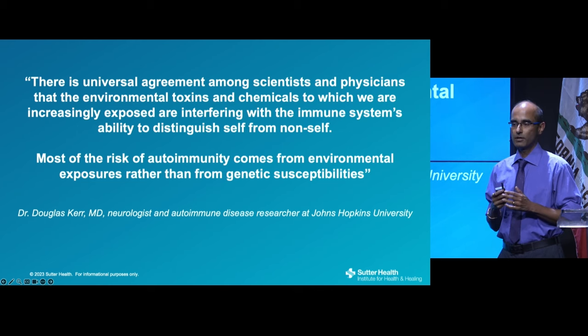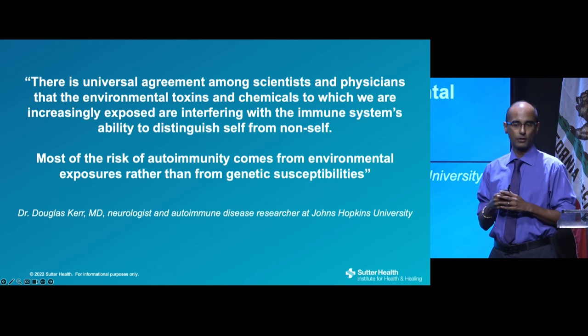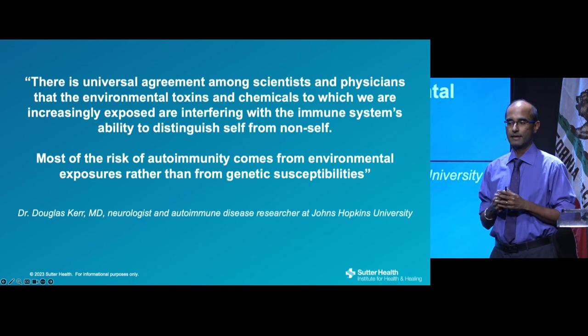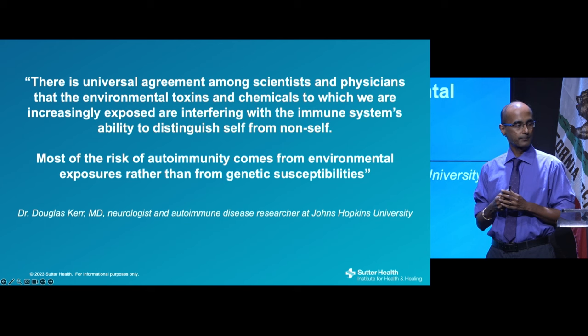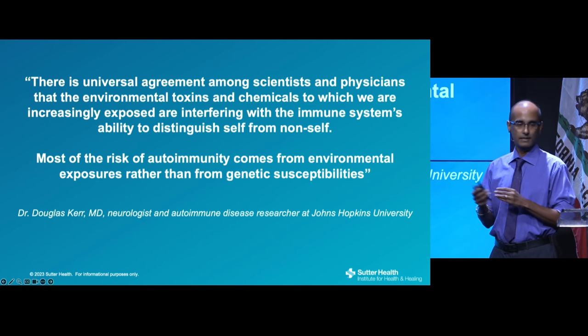Dr. Douglas Kerr, the expert at Johns Hopkins on autoimmune disease, states that most of the risk of autoimmunity comes from environmental exposures rather than genetic susceptibilities. That's why there's been such an explosion in the number and incidence of these cases, with toxins being one of the most prominent factors.